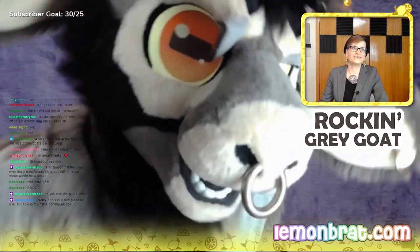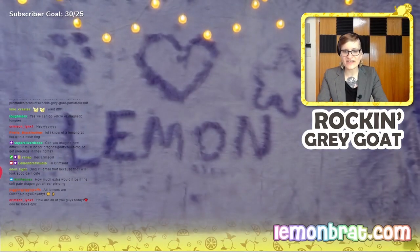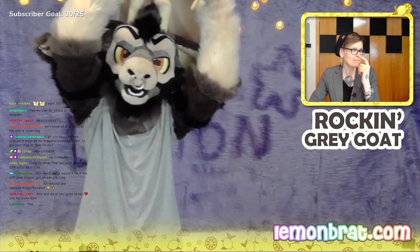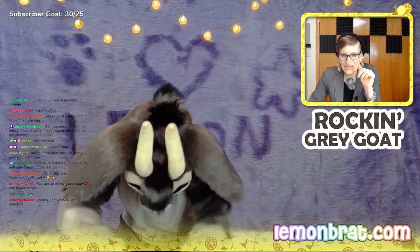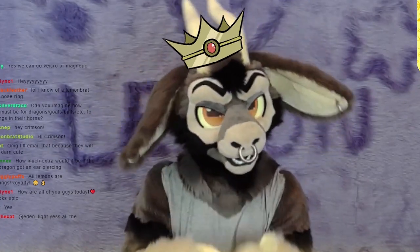Do you think the eyelid is removed enough? Come here. And all lemons are queens, kings, royalty. Thank you, thank you, we appreciate it. Perfect timing for that statement. Kings, queens, and royalty, as you can tell. Sitting pretty.